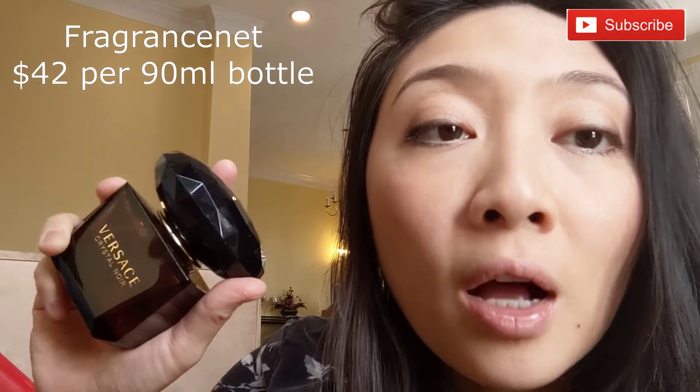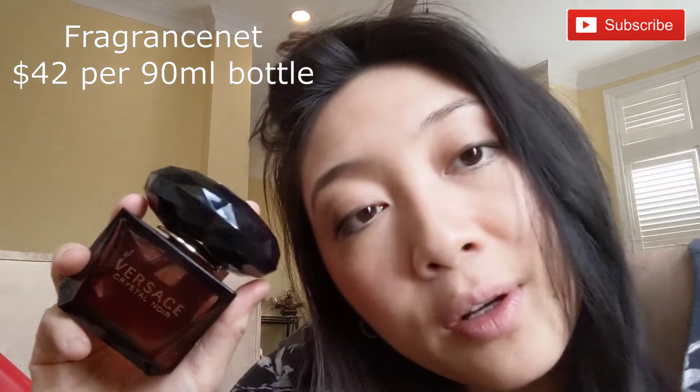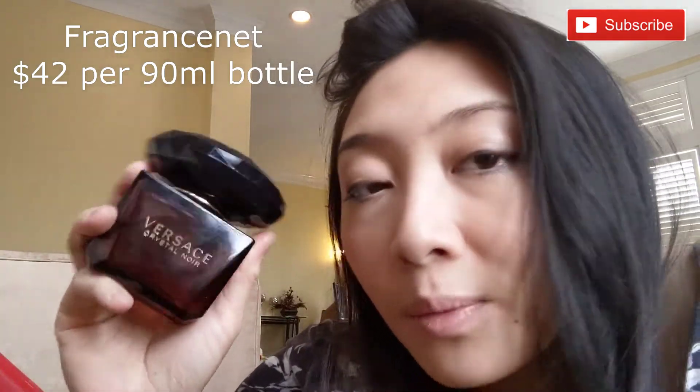Price-wise, this is $42 for 100ml from FragranceNet.com. I thought it's quite affordable for a designer brand. Do I think this is a full bottle worthy? I think so, just because this is a very unique perfume.